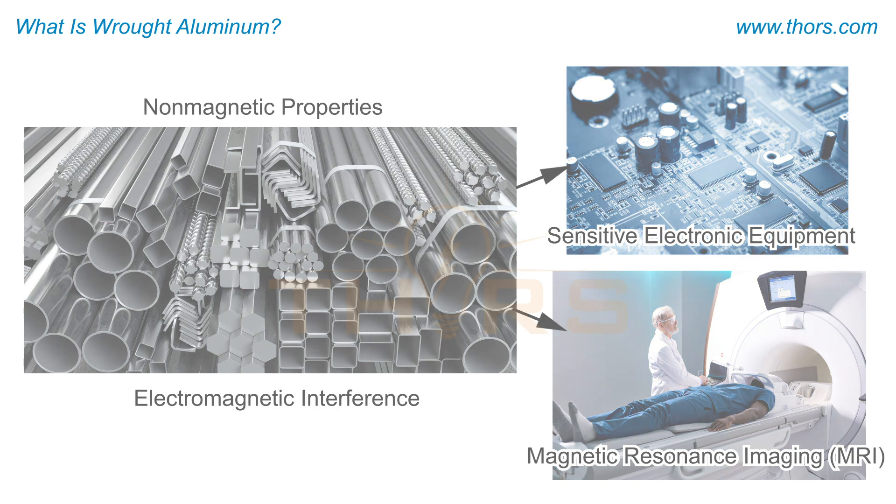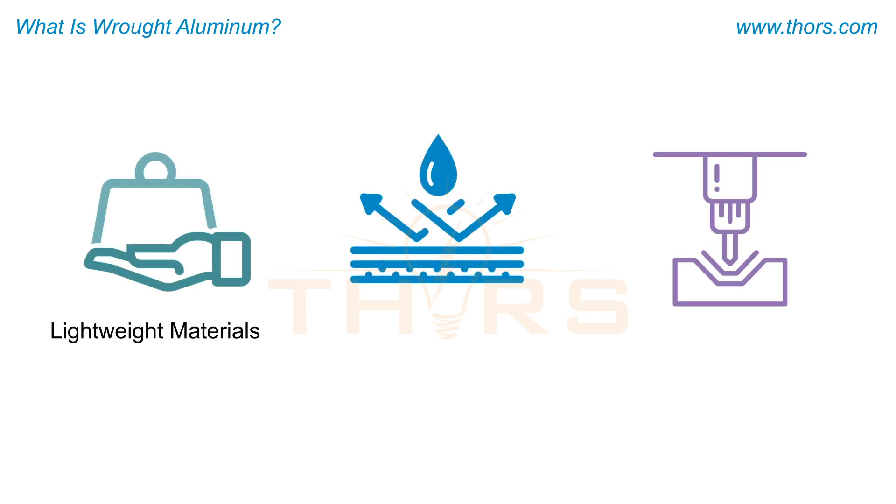As industries increasingly prioritize lightweight materials, corrosion resistance, and excellent formability, wrought aluminum remains at the forefront of innovation, shaping the future of various sectors.